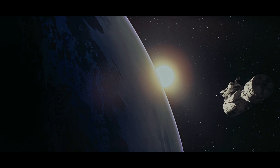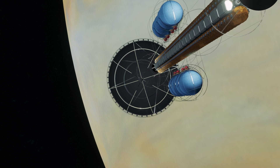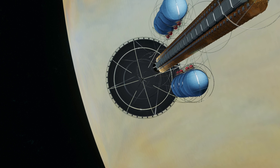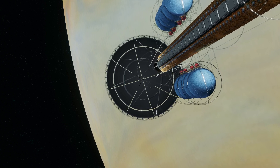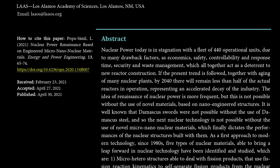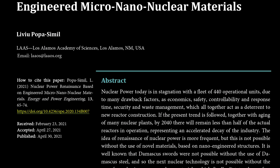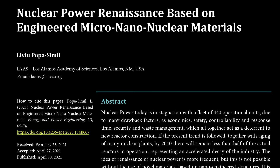Science is undergoing a nuclear renaissance. Technologies we dreamed of in science fiction are becoming applied and practical today. We're going to look at a material technology with the ability to convert radioactivity directly into electricity using nanomaterial engineering. At the end of the video, we'll look at the technical details of how these systems are made and what specifications are required.